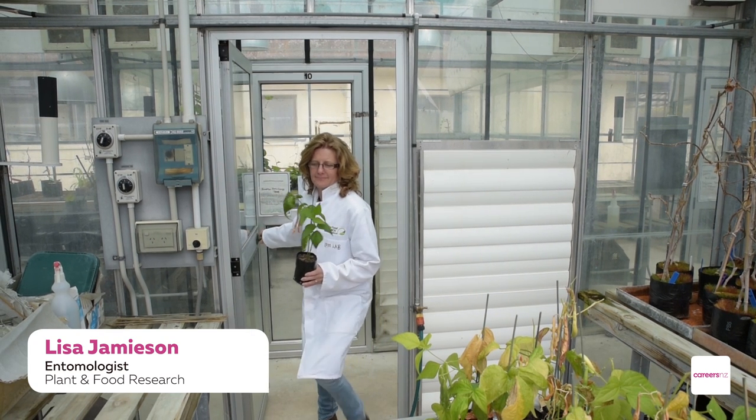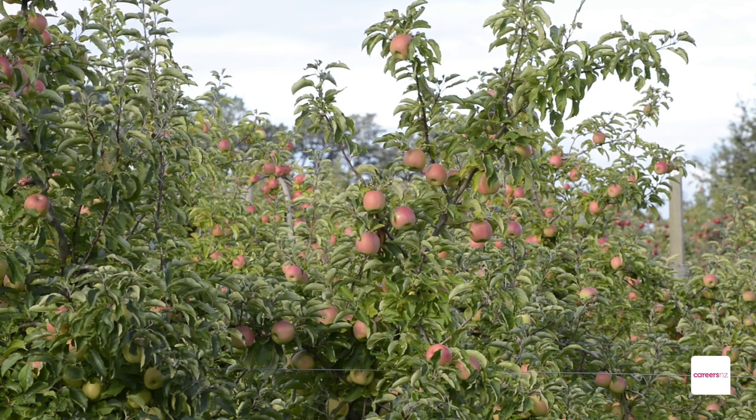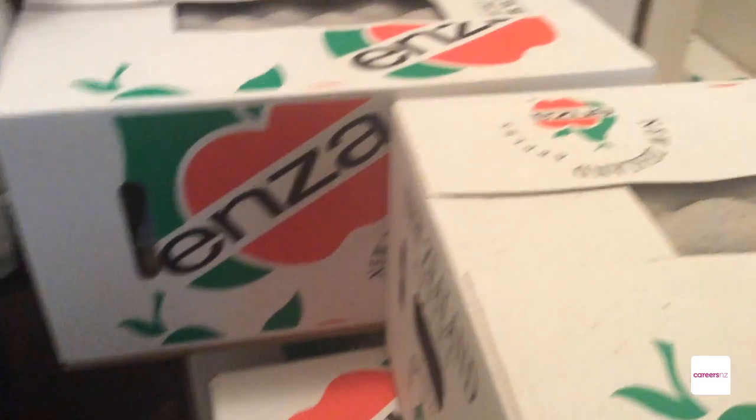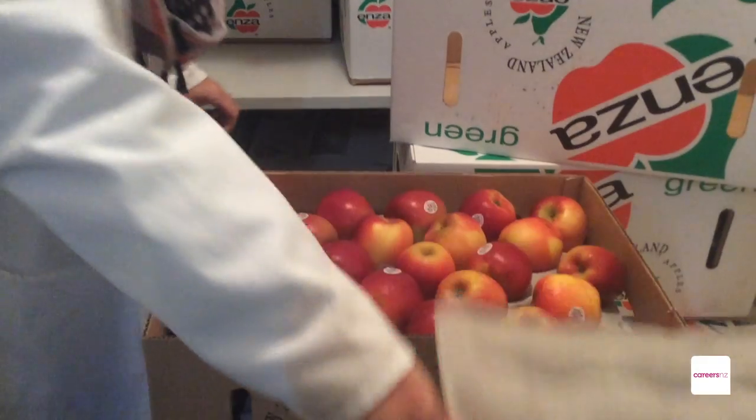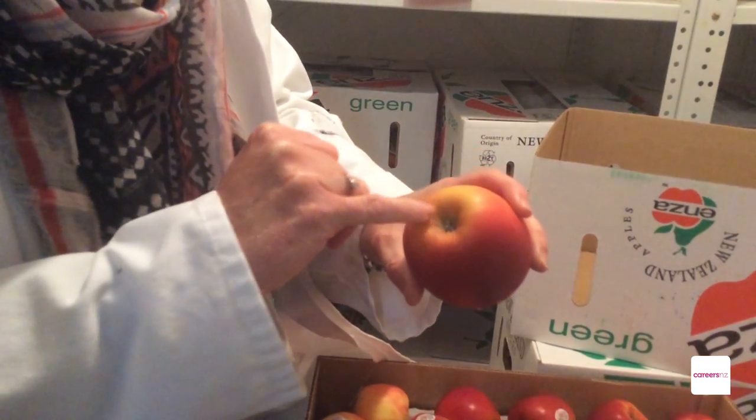My name is Lisa Jamieson. I'm an applied entomologist at Plant and Food Research. We're trying to control pests on fruit that we export overseas and to reduce the number of pests on fruit after they've been harvested.